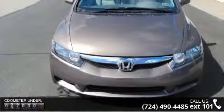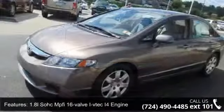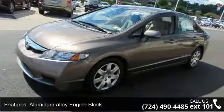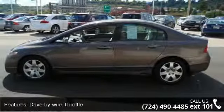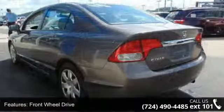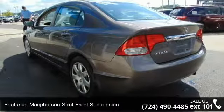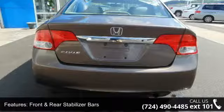Enjoy these notable features: 1.8L SOHC MPFI 16-Valve i-VTEC I4 Engine, Aluminum Alloy Engine Block, Drive-by-Wire Throttle, Front Wheel Drive, McPherson Strut Front Suspension, Multi-Link Rear Suspension, Front and Rear Stabilizer Bars, PWR Rack and Pinion Steering, Multi-Reflector Halogen Headlights, and Chrome Rear License Plate Trim.